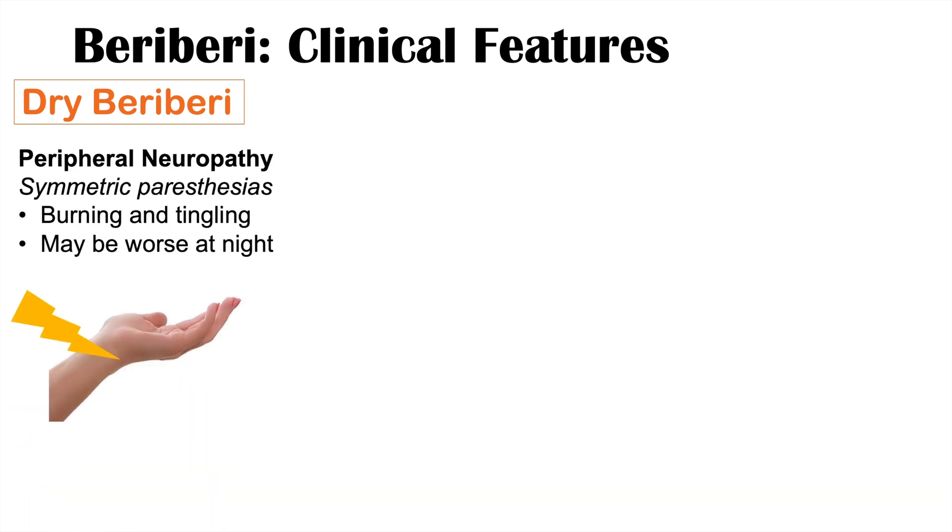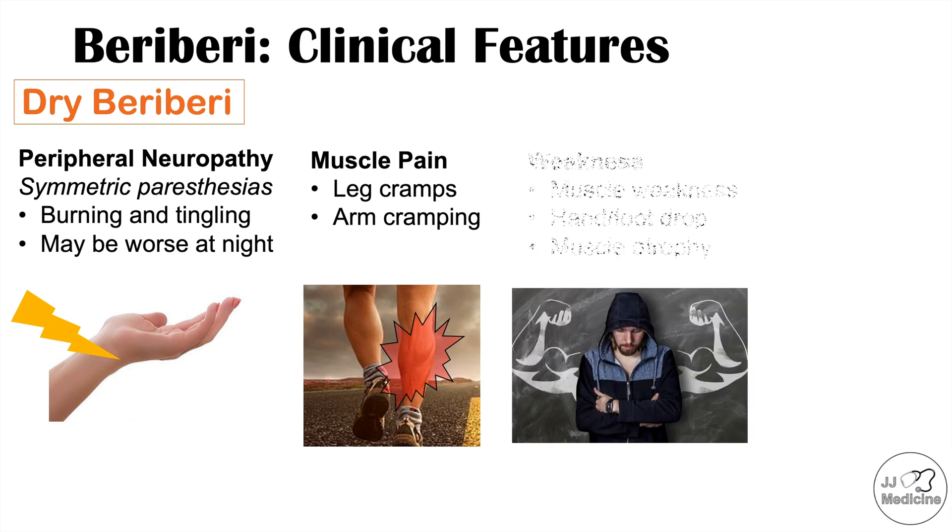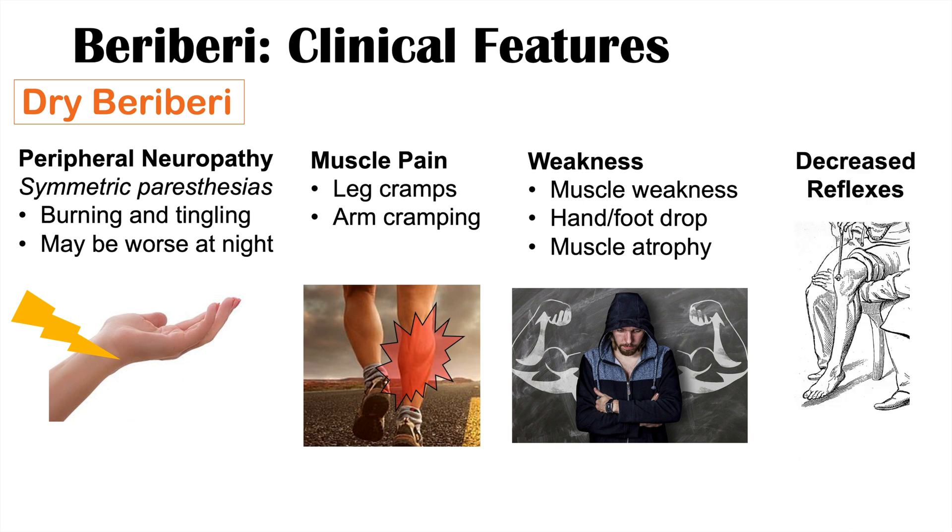Dry beriberi affects the nervous system, not the cardiovascular system. Symptoms include peripheral neuropathy with symmetric paresthesias — burning and tingling sensations typically found in the extremities such as the hands and feet, occurring on both sides of the body, and often worse at night. Muscle pain such as leg cramps may occur, and with prolonged thiamine deficiency, arm cramping follows. There can also be muscle weakness, hand and foot drops, muscle atrophy, and decreased reflexes on physical examination.